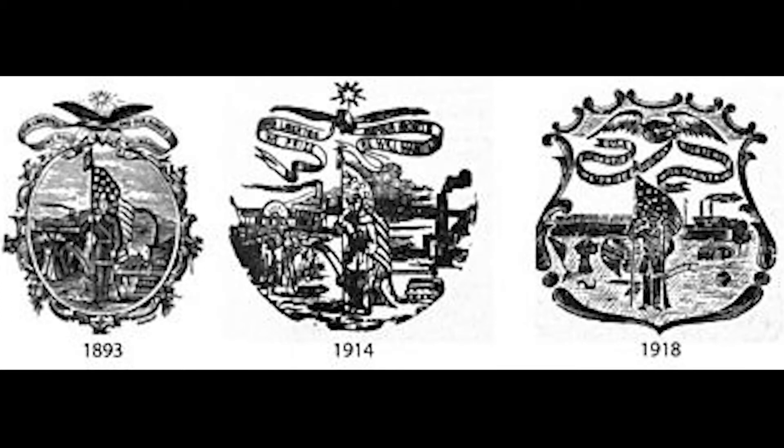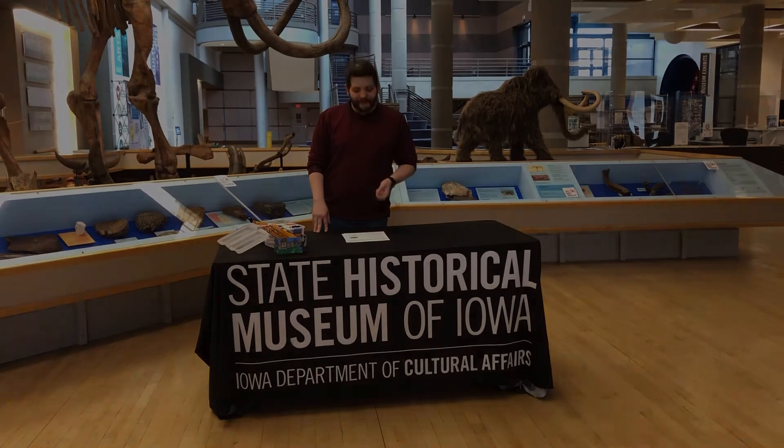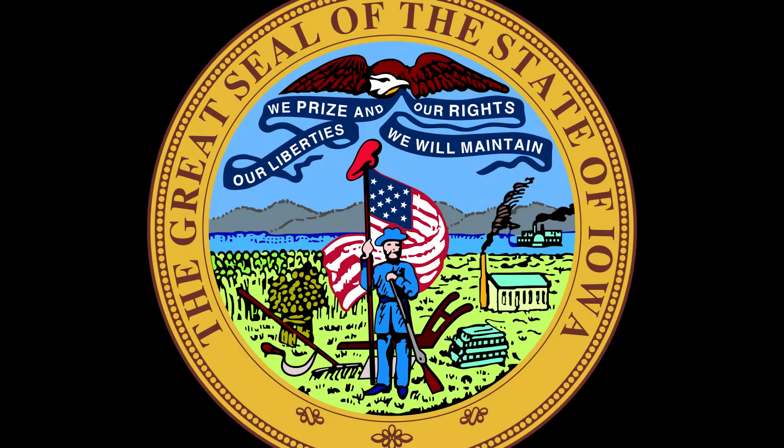Iowa's seal has had little changes or alterations from the original design. The Iowa governor has approved all use of the state seal and it cannot be used without their permission. The state seal captured what Iowans wanted to highlight about their new state in 1847. Since it was designed many years ago, some of the images and items depicted may no longer be relevant to modern Iowans. Let's take a closer look at what images were chosen for the Great State Seal of Iowa.